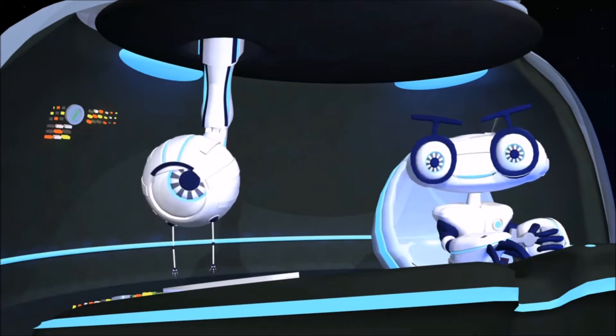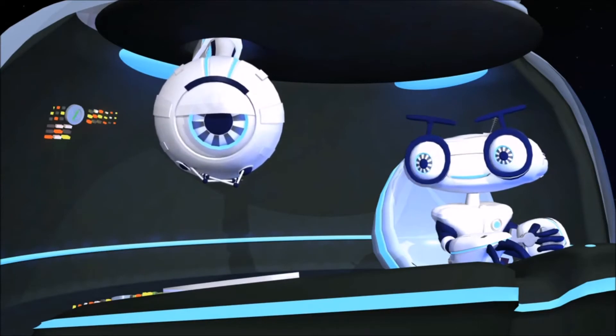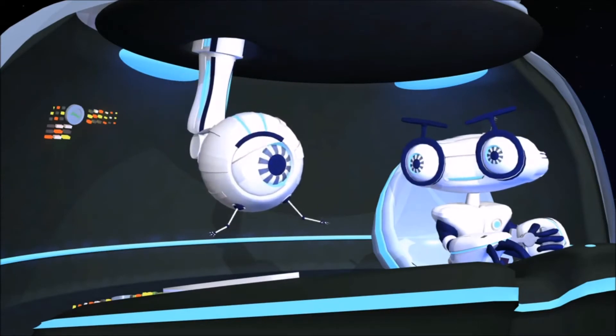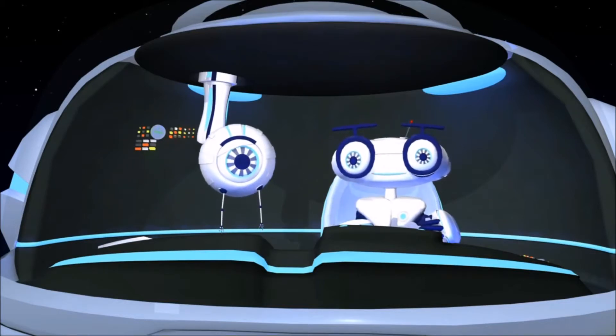Oh, new recruits, hey? Well they don't look like much. Aren't you sure they're up to the challenge? Oh, I'm sure. These guys are the smartest cadets we've had yet.